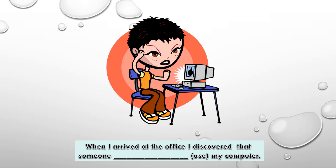Now we are going to have a little bit of practice. You are to choose the correct form of the verb — past perfect or past perfect continuous. When I arrived at the office, I discovered that someone had been using my computer. That's past perfect continuous.